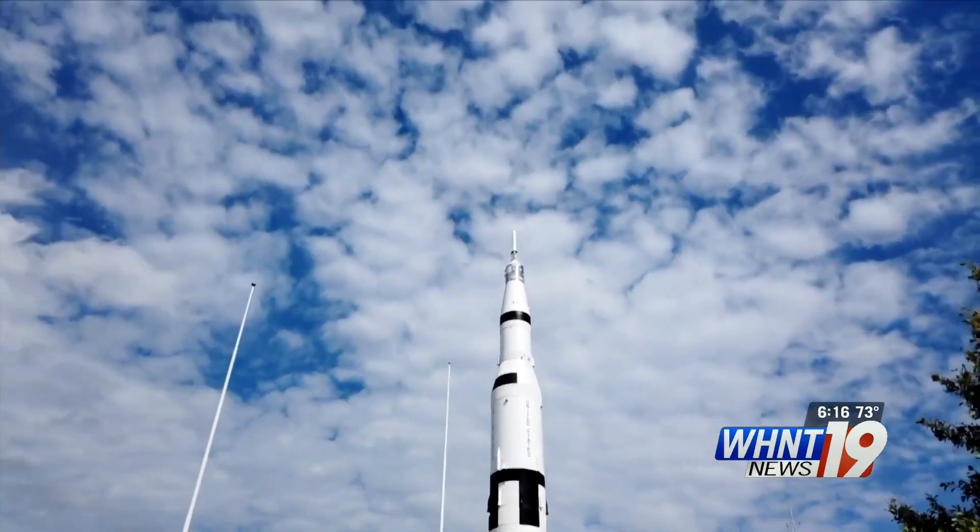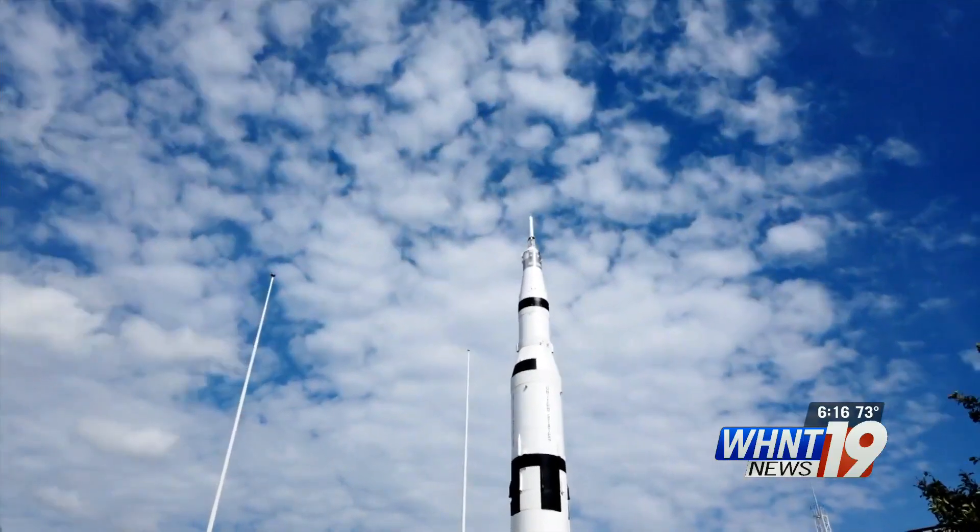For Destination Alabama, Ashton Hiram, WHNT News 19. After shutting down for three months because of COVID-19, the U.S. Space and Rocket Center is open to visitors.